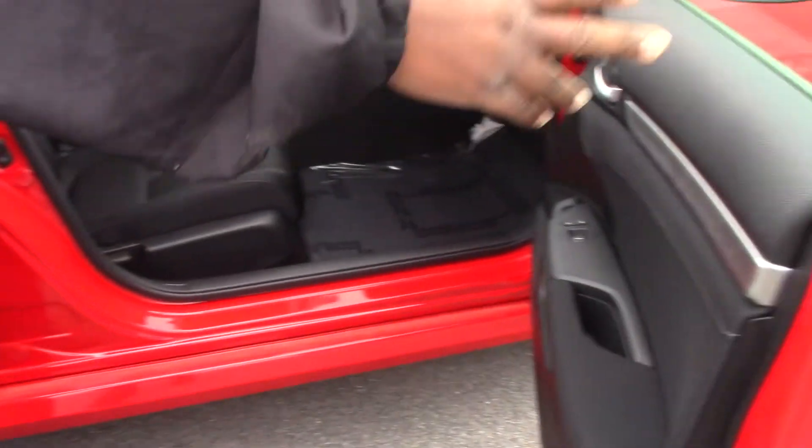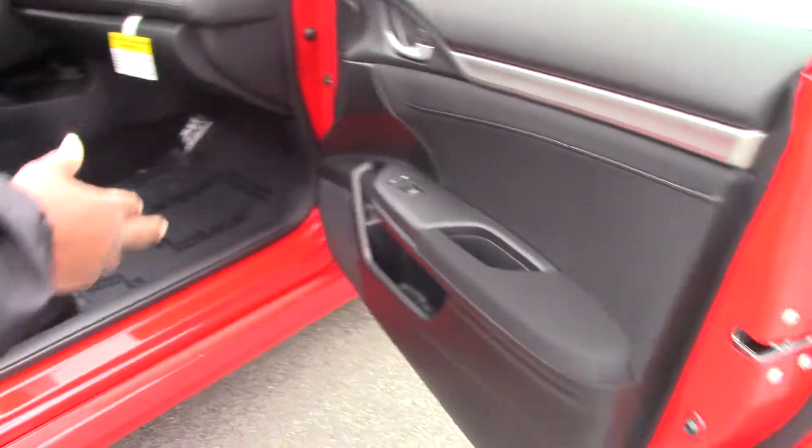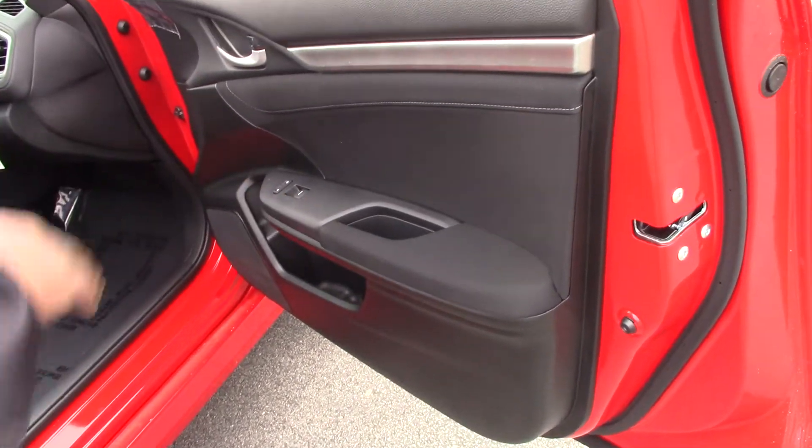The seats are black with gray accent and they are manual. As you can see, all your controls include power windows and locks.